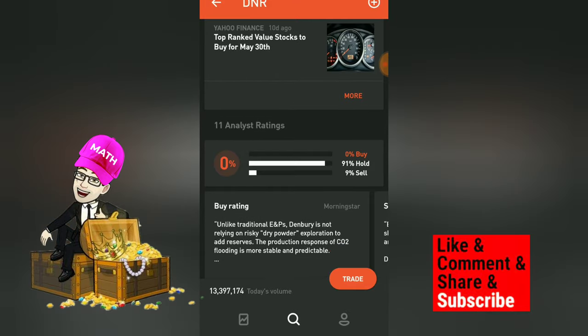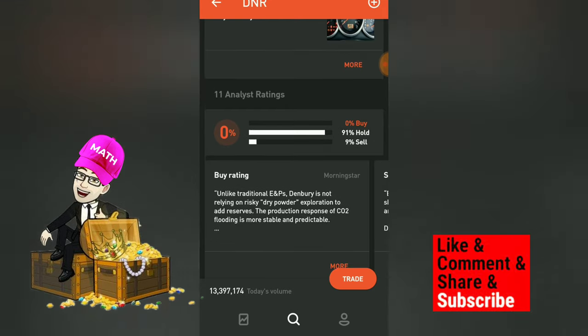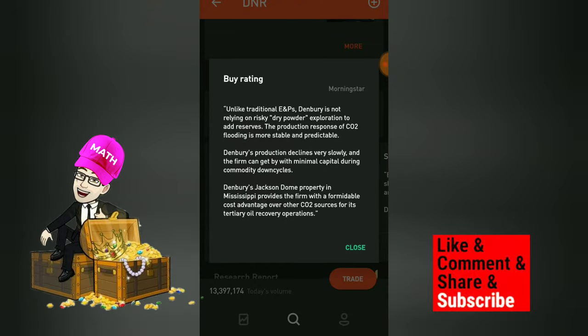Looking at the analysts, there are 11 analyst ratings: zero percent are saying it's a buy, 91 percent are saying it's a hold, and nine percent are saying it's a sell.